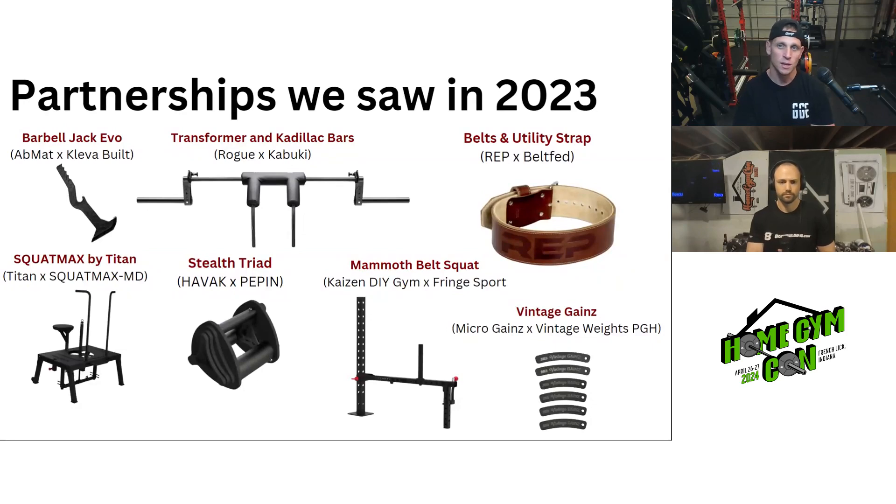The Mammoth Squat was a DIY project from Kyle and French Sport turned it into a product. Vintage Gains — we just had Rob on last week to talk about his collaboration with Microgains. There were a few others too, including the Squared Bar, the Saxon Bar, AbMat and Eckles. Most of these are actually company-to-company collaborations.